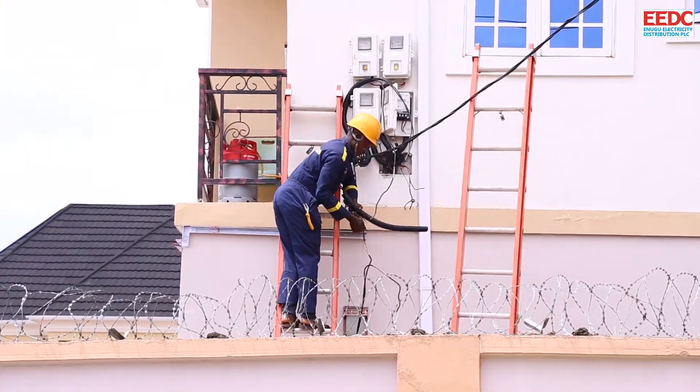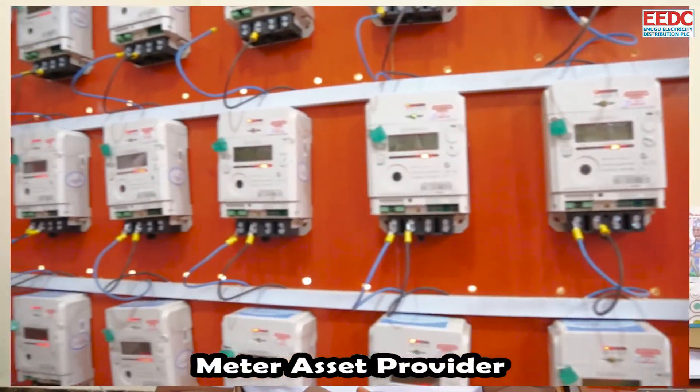As you can see, we're already metering our customers under the Meta Asset Provider Metering Scheme.